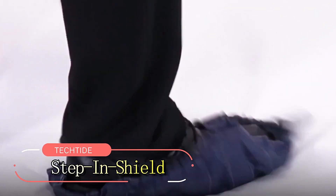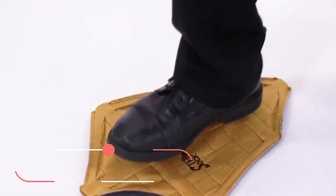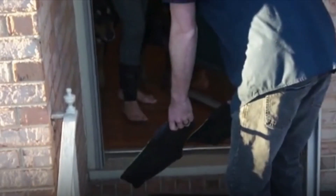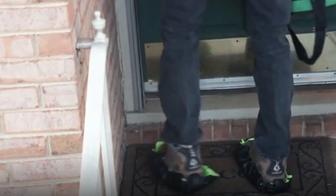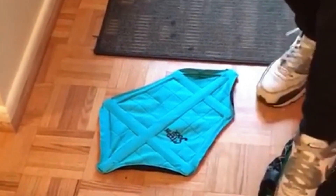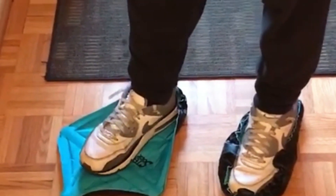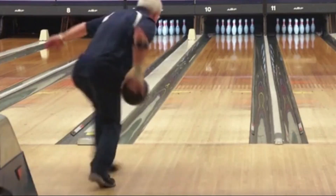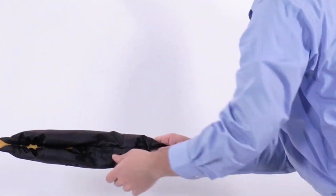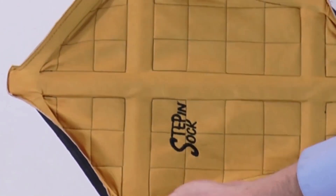Introducing Step-in Shield, versatile shoe covers designed for athletes, lab technicians, disinfectors, and anyone seeking practicality and efficiency. Patented for their innovative design, these covers eliminate the need for bending over or squatting, effortlessly attaching to shoes with a simple foot movement, accommodating sizes up to EU size 46. Constructed primarily of synthetic leather and nylon, Step-in Shields feature durable stainless steel springs, ensuring longevity with a lifespan of at least 3,000 uses. Their water-resistant properties enhance usability in various environments.